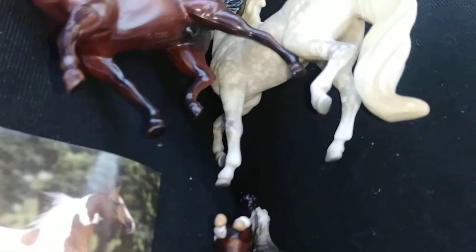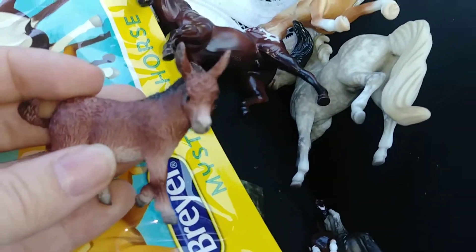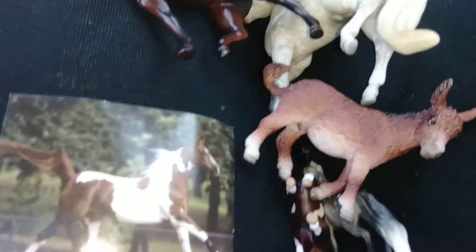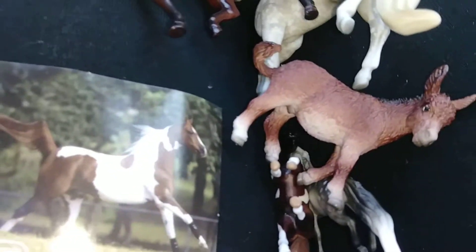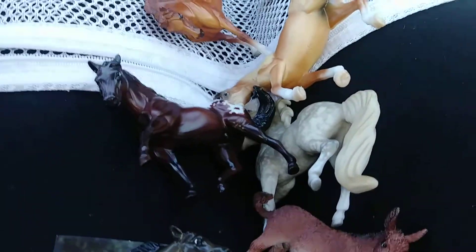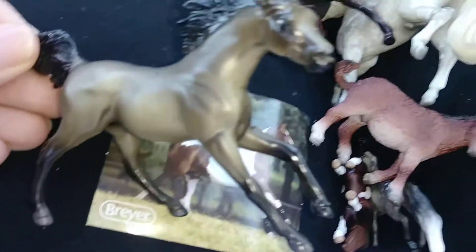I know we definitely got another Senor Carrots, which is my sister's favorite one — she just lost his name. And then last but not least, thank goodness gracious, we got another — I think that's Sagebrush. Yep, another Sagebrush, because the one that we got was awful.